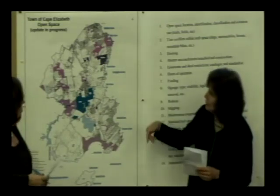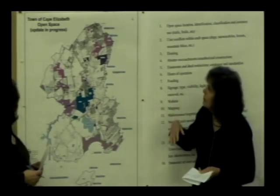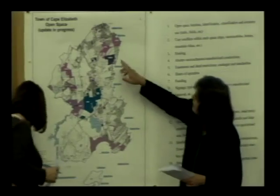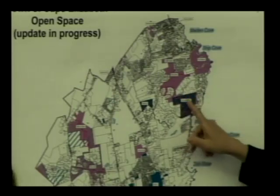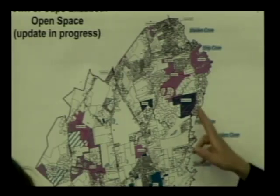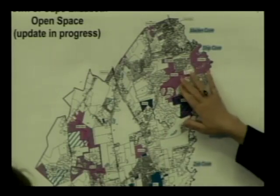From north to south, we're going to draw your attention to the bigger properties, and we have copies of the map for you all as well. Stonegate and Lovett Woods: Lovett Woods is 18 acres, Stonegate is 77 acres, and they are connected to Robinson Woods, which is another 81 acres. Robinson Woods is one of the ones over which we hold an easement, so that provides a fairly large block of public-owned land in this part of town.